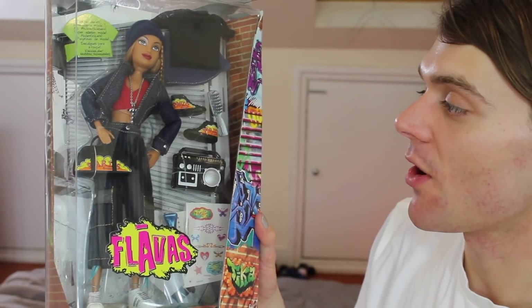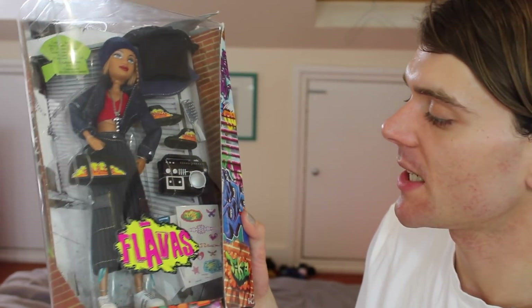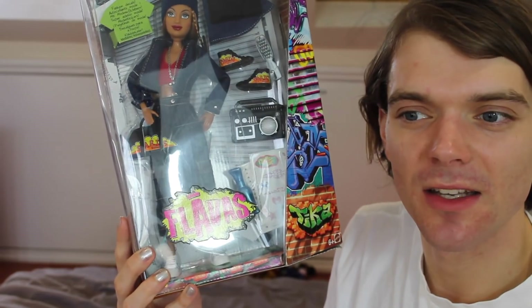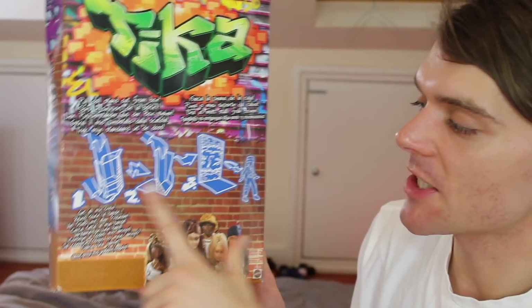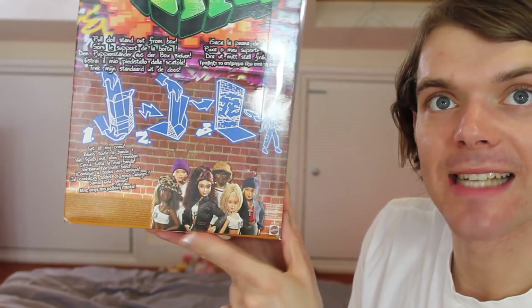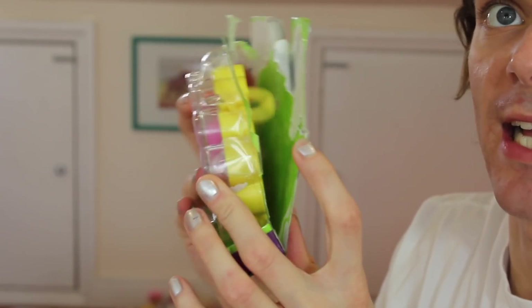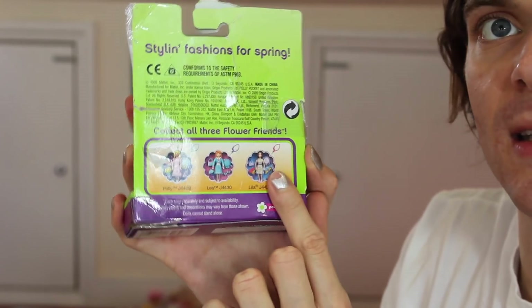Now the Flavors doll. Like I said before, this is a little bit clichéd in its view of urban fashion, but there are elements of this outfit I quite like. I like her Adidas trainers. She's got loads of articulation. Even the name Flavors was a little bit cringe even then. Her name is written here in graffiti and you can actually turn the box into a stand, which is quite cool. You can see the other dolls in the line looking very sassy. And here is my little Polly — this packaging has definitely seen better days, but this is meant to be like a spring fashion line and they all come with bonnets and stuff. Quite cute.